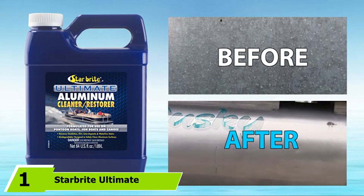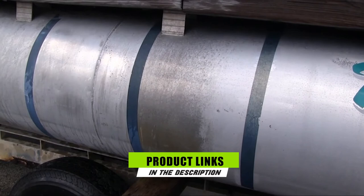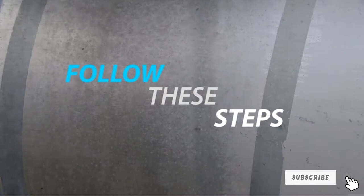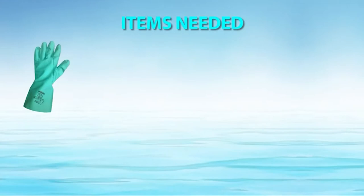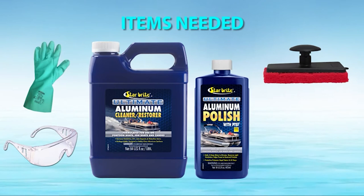At the first position of our list, we have Starbright Ultimate Aluminum Cleaner. Do you own a pontoon, canoe, or jon boat that has lost its original luster and become dull or stained over time? If so, then you might want to consider the Starbright Aluminum Cleaner and Restorer, which is specifically designed to safely clean dull or stained aluminum surfaces. Starbright is a well-known brand in the US that manufactures cleaning products, polishes, motor oils, teak finishes, and many more. The Starbright Ultimate Aluminum Cleaner has its own set of unique properties that will keep your aluminum boat glowing like new.